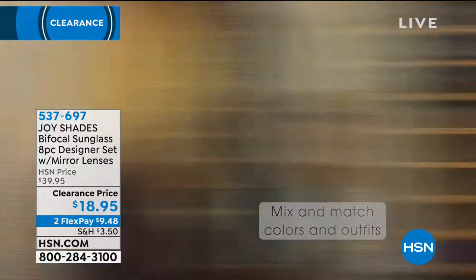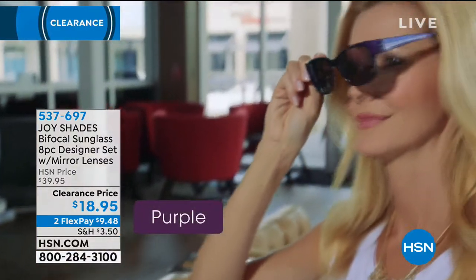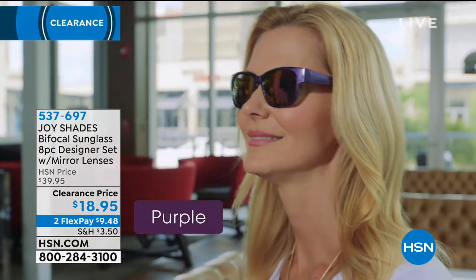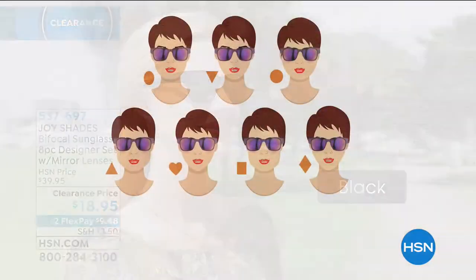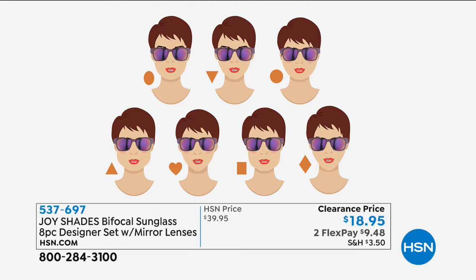It is a quintessential style — I don't care if you've got an oval face, a long face, a round face, square, it doesn't matter. They look great on men, they look great on women, they look great whether you've got long hair, short hair, and you're pulling your hair back. It doesn't matter.